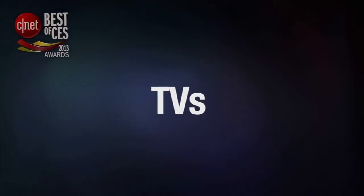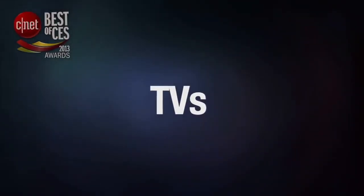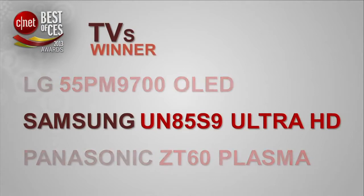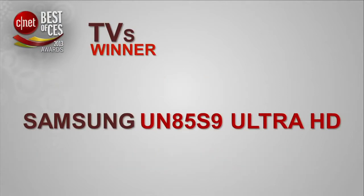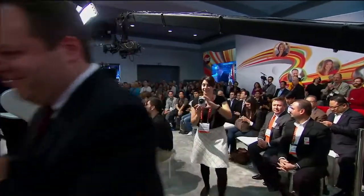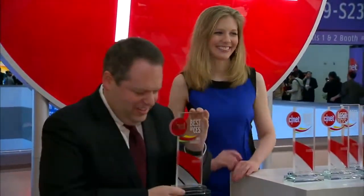The next category we'll award this year is TVs. And the winner in the TV category is the Samsung UN85S 4K Ultra HD TV. I love that design. Congratulations, Samsung. There's a lot of competition in the TV space this year. How does it feel to get the award? It feels really good. We worked really hard on this device. All we wanted to do was give somebody a TV that they know is going to be the absolute best possible product.